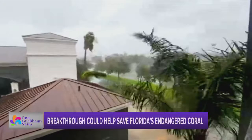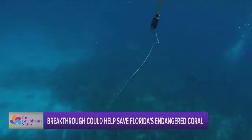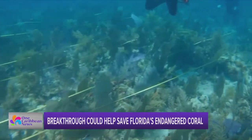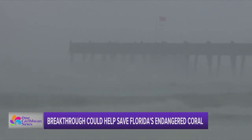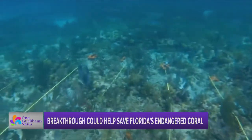Year after year, we pay the price in dollars and lives when hurricane season strikes. But under the waters those storms gain their strength from, there's an unexpected layer of protection: coral reefs. They break up large waves and guard coastlines from storm surge. Spanning about 360 miles, Florida has the world's third largest barrier reef.